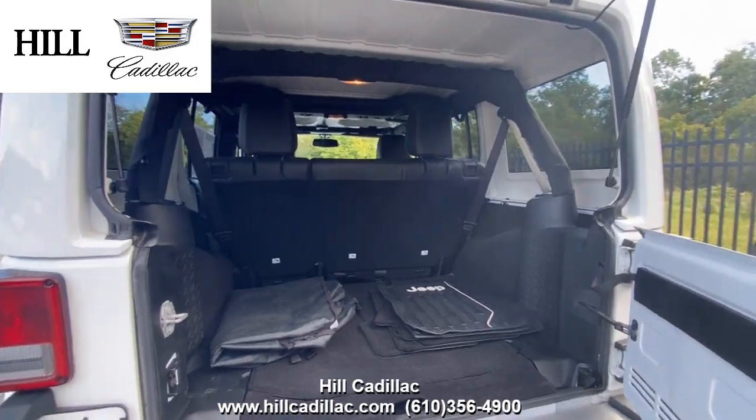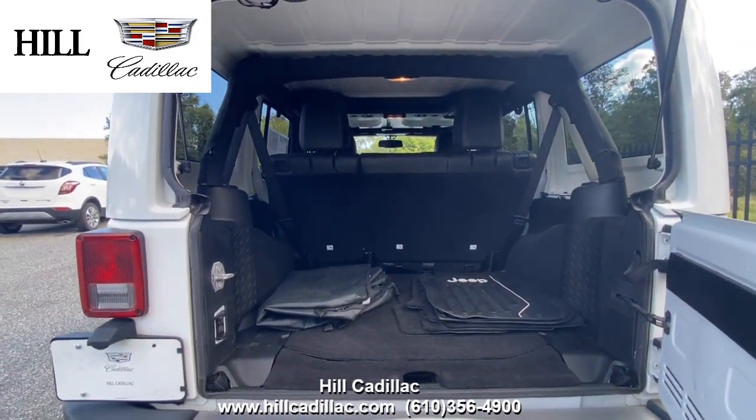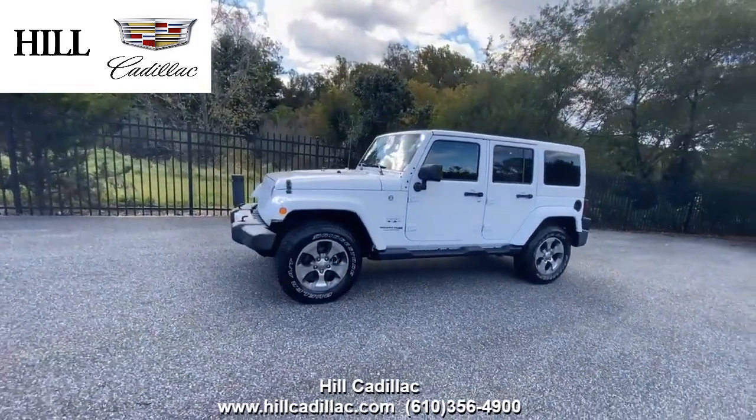For more information come in and take a look or give us a call. If you're looking for a luxury car we have your back at Hill Cadillac.